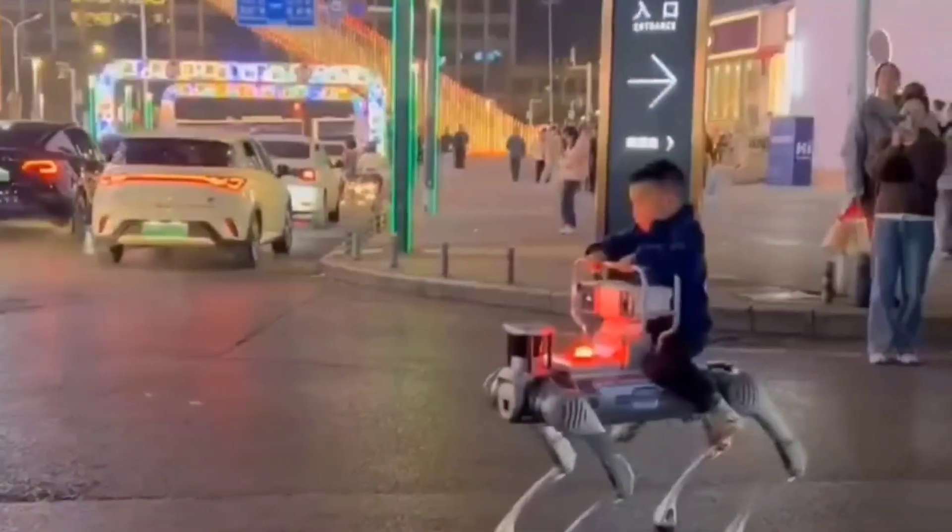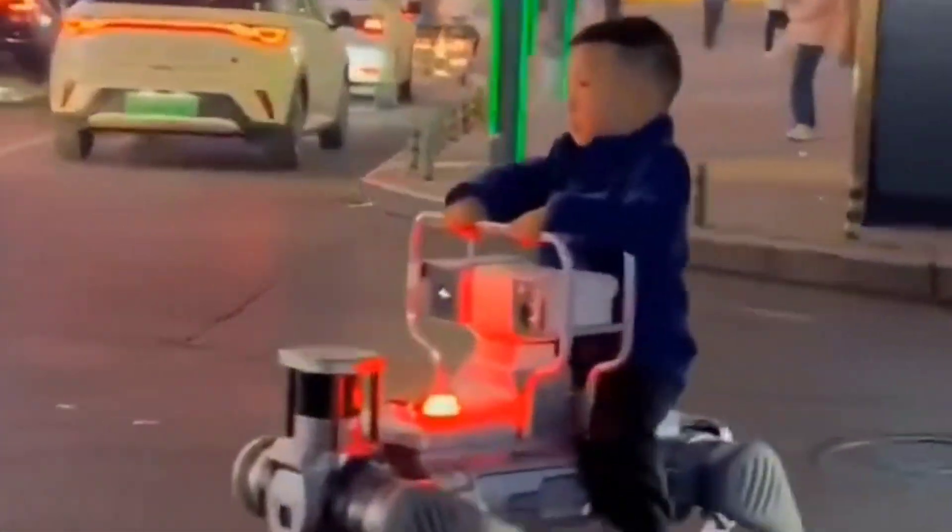These high-tech hounds come with 4D LiDAR, HD cameras, and customizable personalities. Yes, you can now pay extra for a digital dog with an attitude.